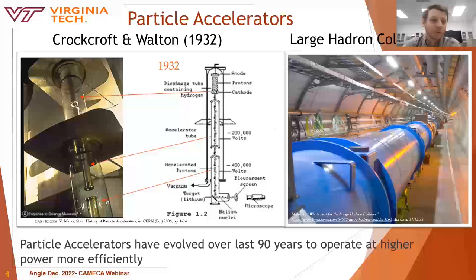They created a proton beam accelerated through a beam tube by biasing the tubes at a high voltage. The proton beam impacted the lithium sample, causing the atom to split, which was detected by looking at a fluorescent screen with a microscope. These scientists were later awarded the Nobel Prize for this achievement.